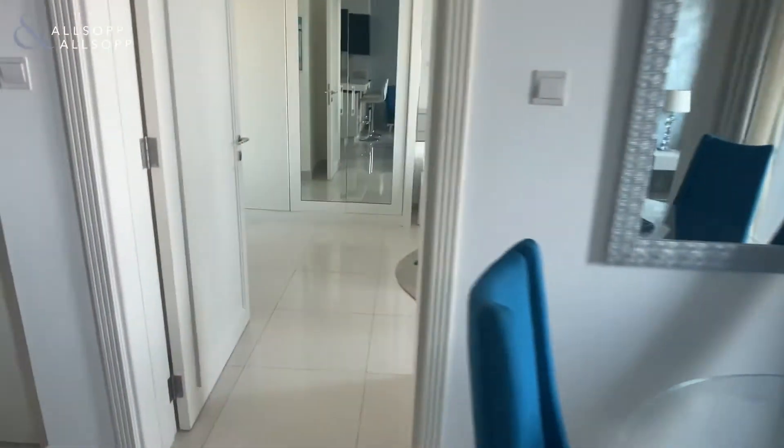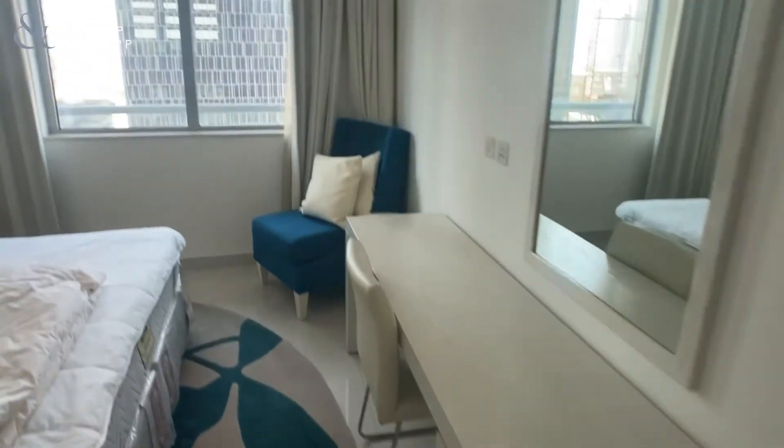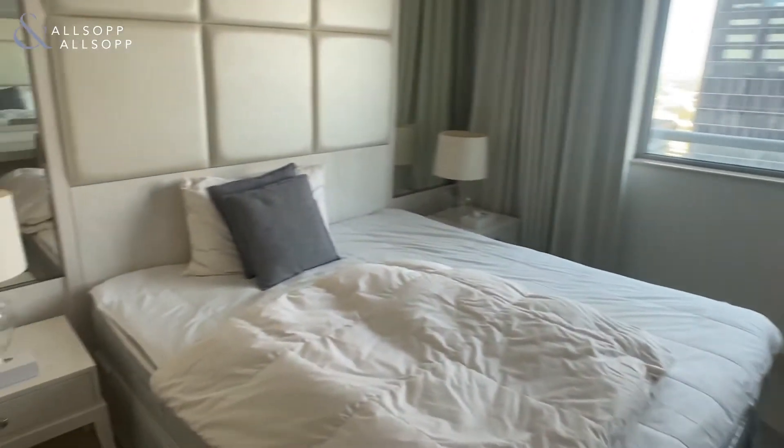Apartment fully furnished, ready to go. Moving into the bedroom — a double bedroom with closet space on your right.